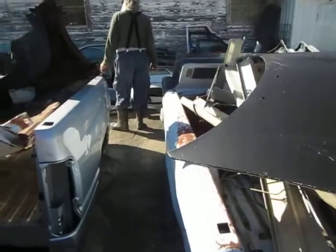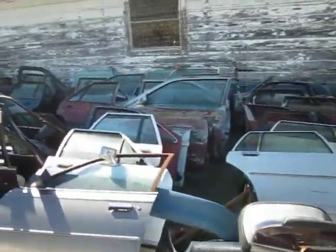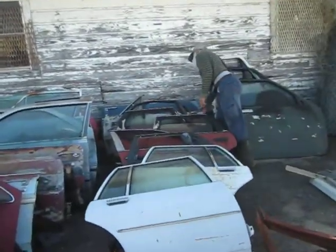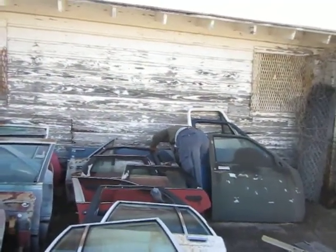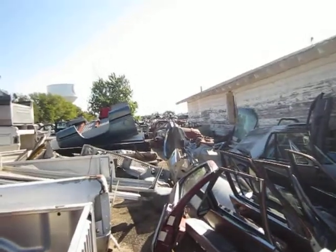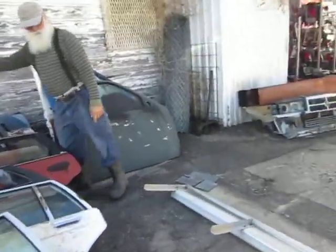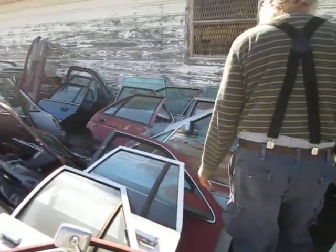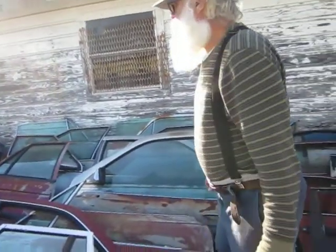I'm going to take a look at this one. I see a 64-65 Falcon. The Falcon door looks like it goes to a four-door because it's got the metal post around the window. There's something in there I want to take a look at.